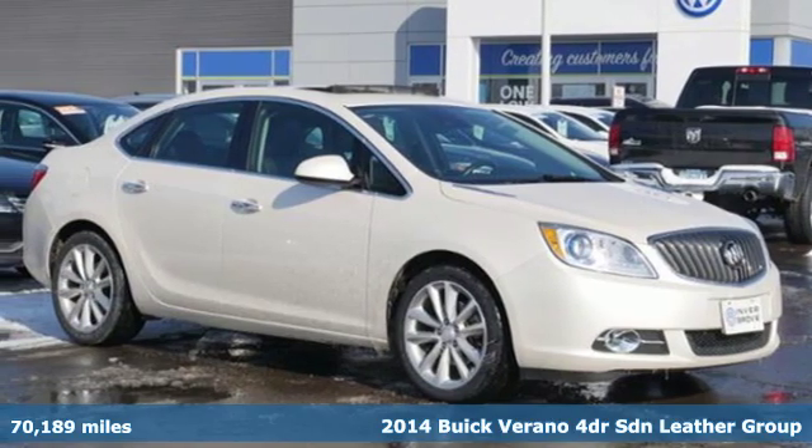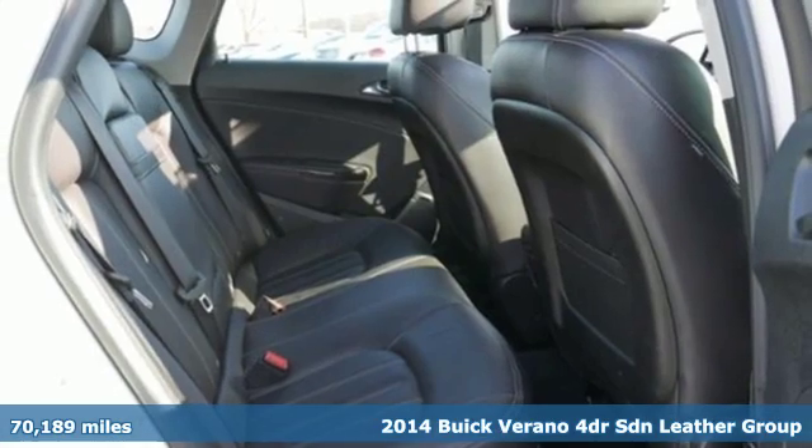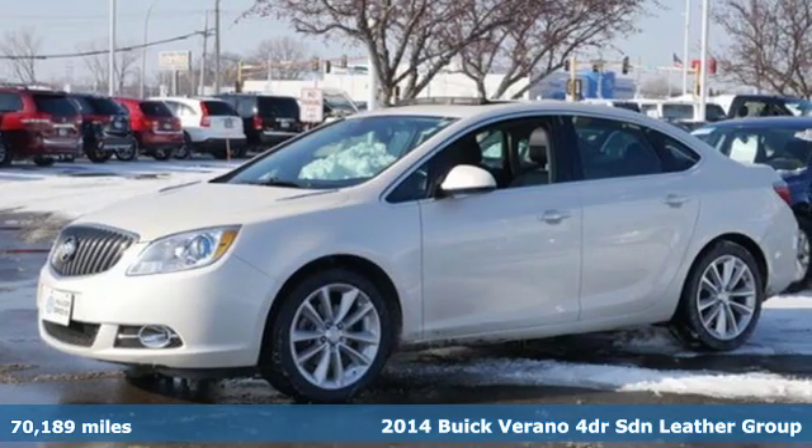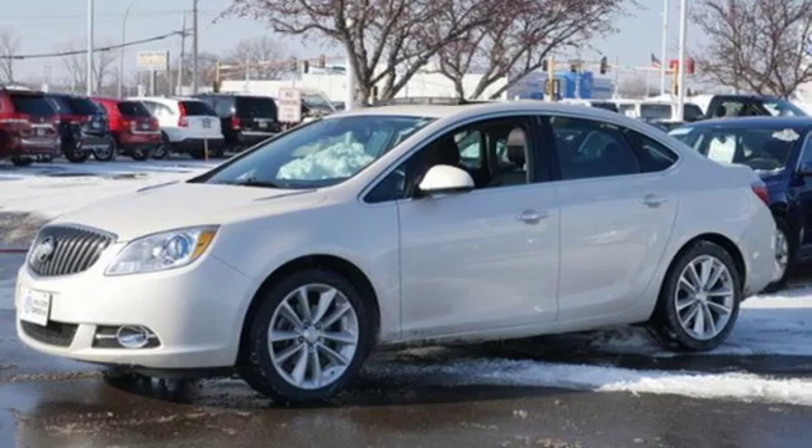Here's a 2014 Buick Verano. Everything you dream to drive could be is packed into this Verano. It's equipped for all your driving needs and wants.